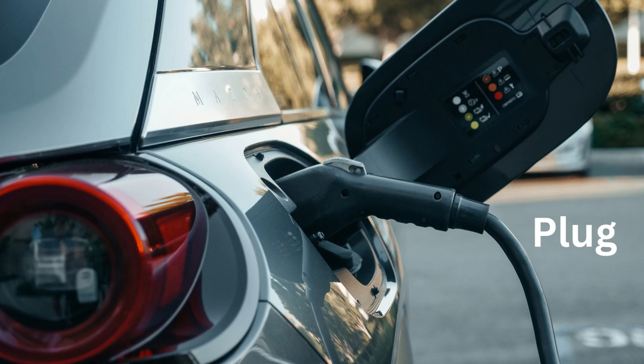P for Plug. A plug is like a puzzle piece that connects the car to the charger.